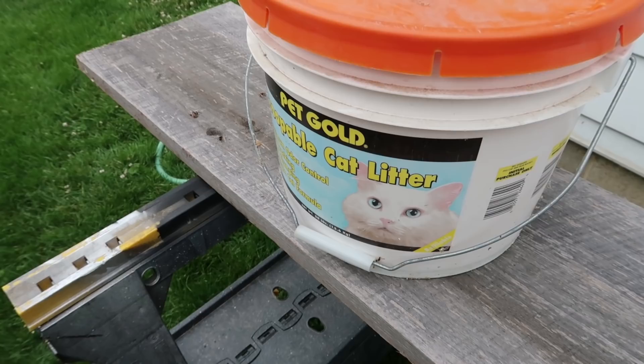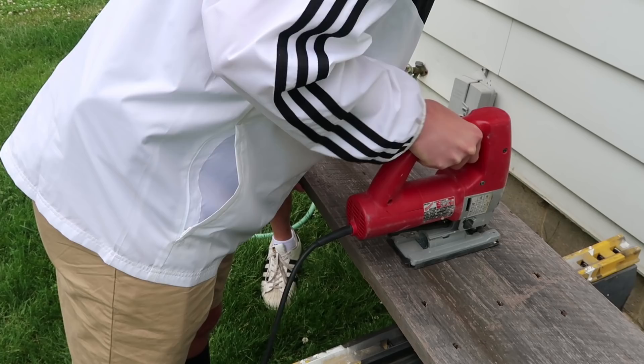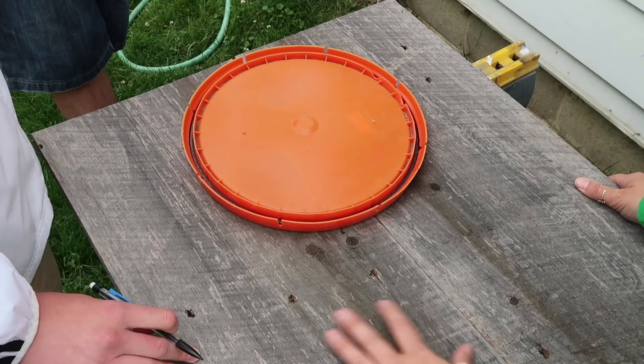My son is using the saw right now, and the only reason we're using this saw is because we got it out to cut a circle. I know this isn't typically the saw you would use for straight lines, but it works.